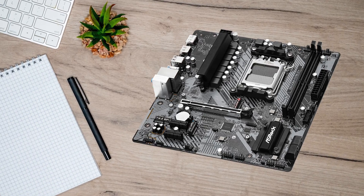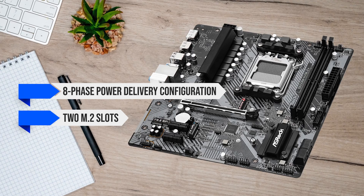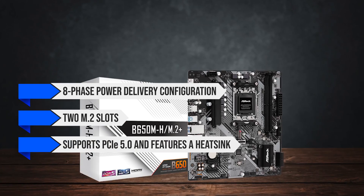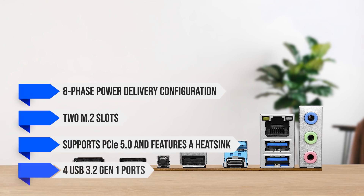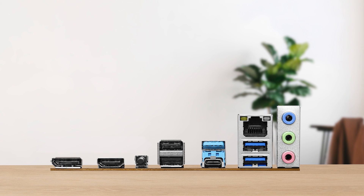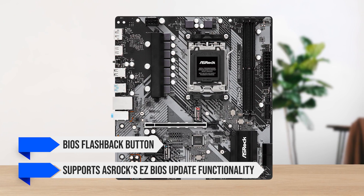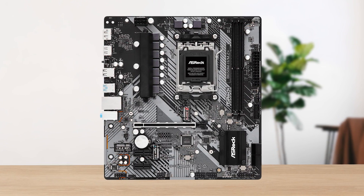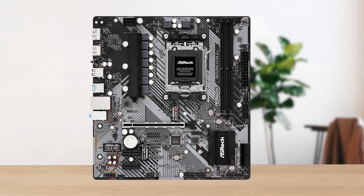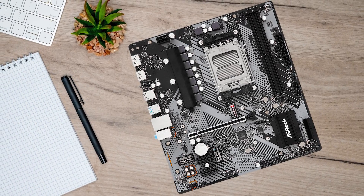Other than that, it has an 8-phase power delivery configuration, two M.2 slots — one of which supports PCIe 5.0 and features a heatsink — and four USB 3.2 Gen 1 ports on the rear. It also features a BIOS flashback button and supports ASRock's easy BIOS update functionality. While it's missing Wi-Fi, RGB, and some other flashier features, it's a solid board for the price that won't bottleneck performance.